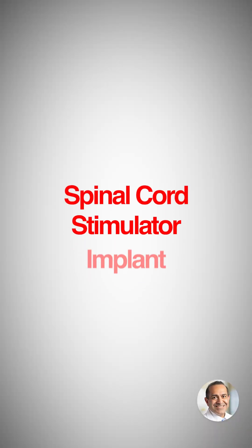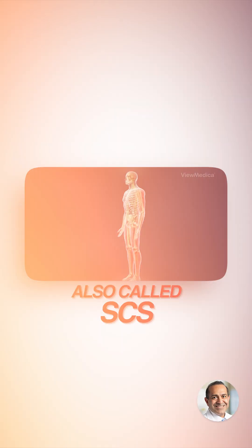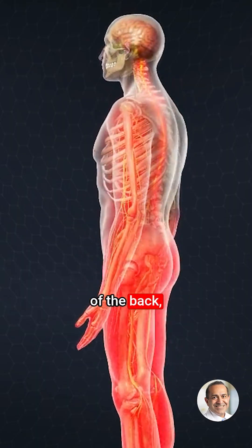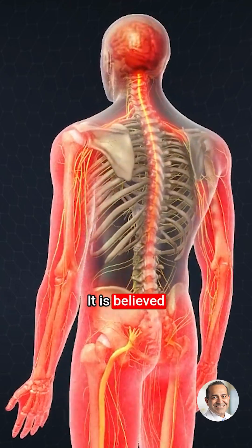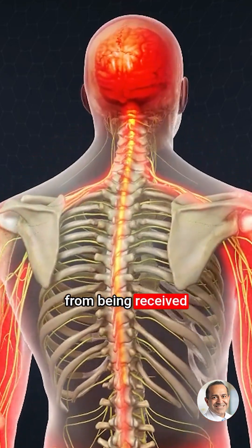Spinal Cord Stimulator Implant. Spinal Cord Stimulation, also called SCS, uses electrical impulses to relieve chronic pain of the back, arms, and legs. It is believed that electrical pulses prevent pain signals from being received by the brain.